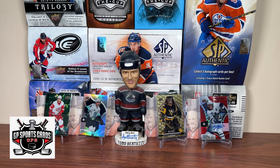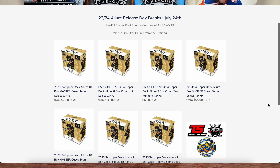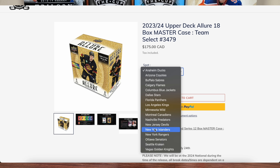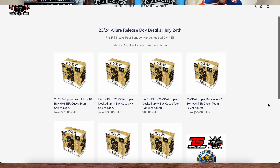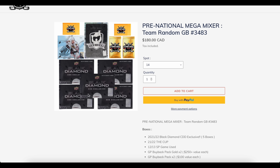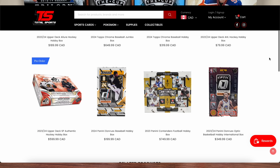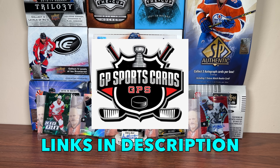Before we get into today's video, this video is sponsored by GP Sports Cards. Be sure to check out the release day breaks for 23-24 Upper Deck Allure going down this Wednesday, July 24th — featuring nine box inner case and 18 box master case break options. Whether it's team select, hit select, or team random. Also check out the pre-national mega mixer featuring 21-23 The Cup, 21-22 OPC Black Diamond, 12-13 SP Game Used and more. Also be sure to check out Total Sports Cards, the retail storefront for GP Sports Cards located in Toronto, Ontario, which is now an Upper Deck authorized internet retailer. Check out TotalSportsCards.com. Thank you GP for sponsoring today's video — all links in the description.